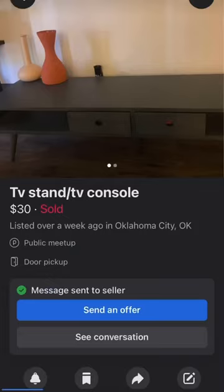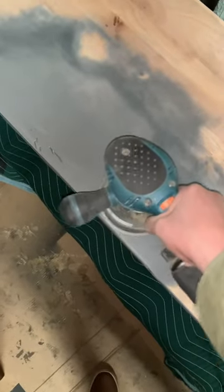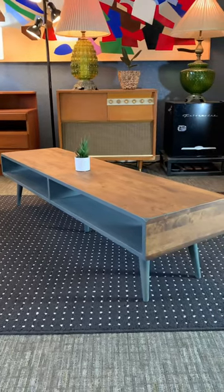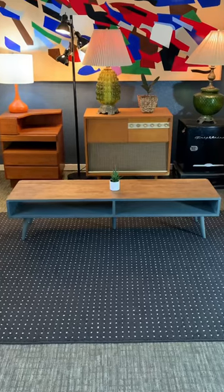Lastly, I scored this media console for $30 on Facebook Marketplace. Kind of ugly, but it was made of real wood, so I sanded the top and sides and then I stained it. Very nice. Yeah, it turned out cute and it was really easy to do.